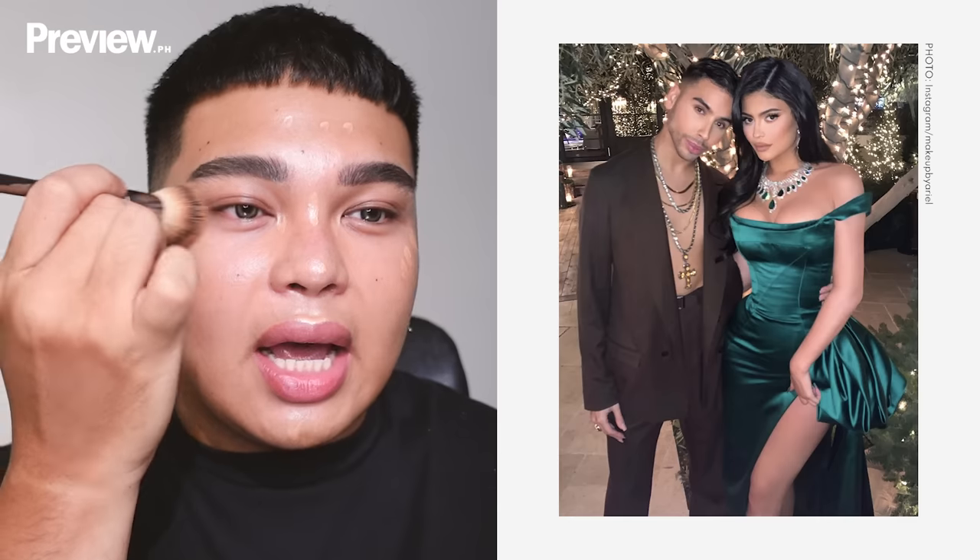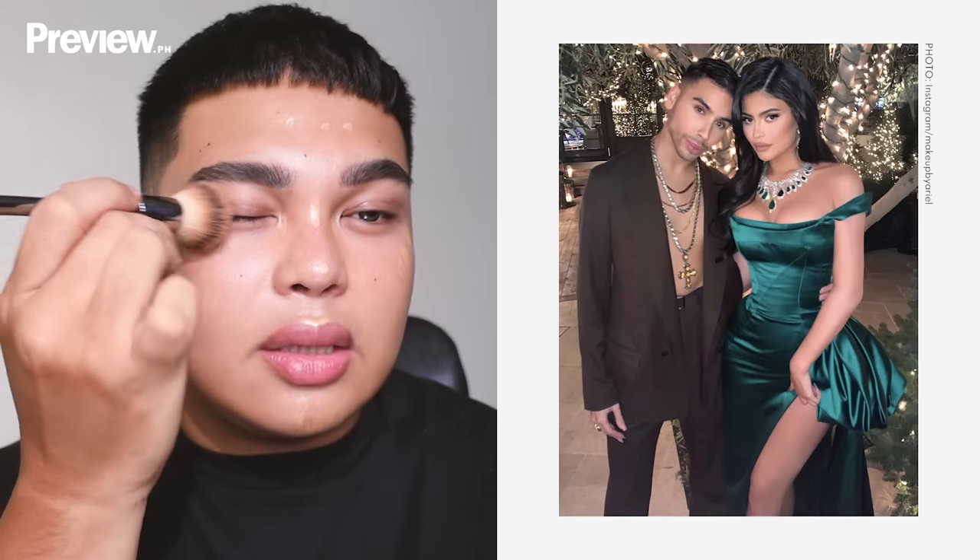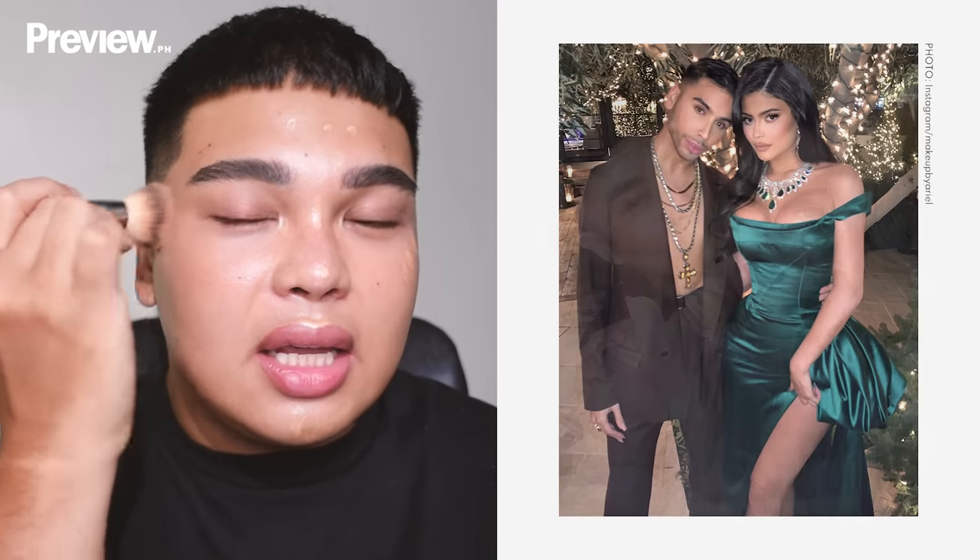I'm blending it out with the IT Cosmetics Heavenly Luxe Complexion Perfection brush — this is really the best brush to invest in. It's dual-ended: a wide side and a thin side, great for foundation and concealer. I've seen makeup artists like Ariel, Kylie Jenner's MUA, Hung Van Goh, and Patrick Ta all use this brush.